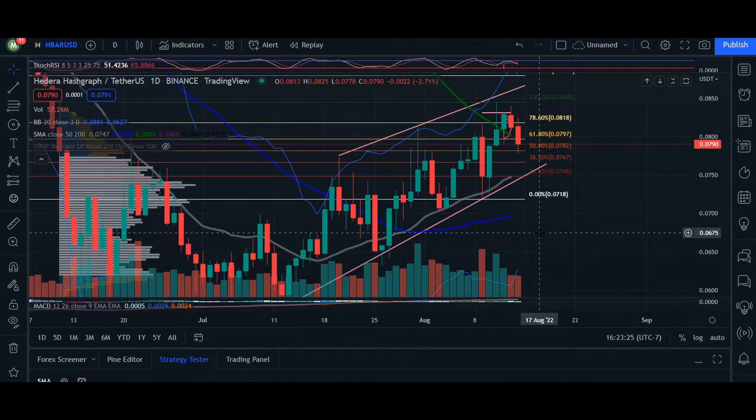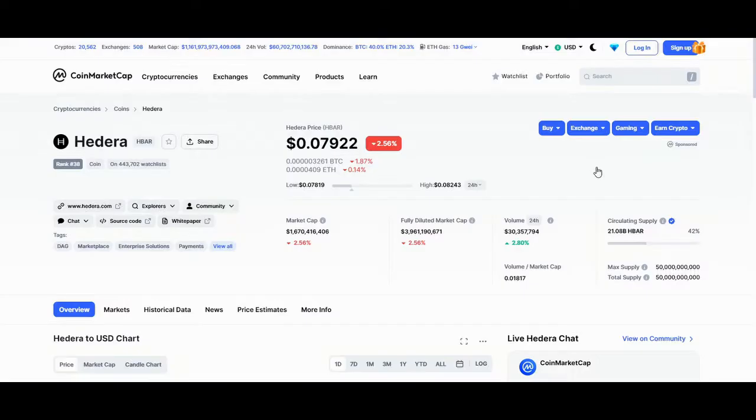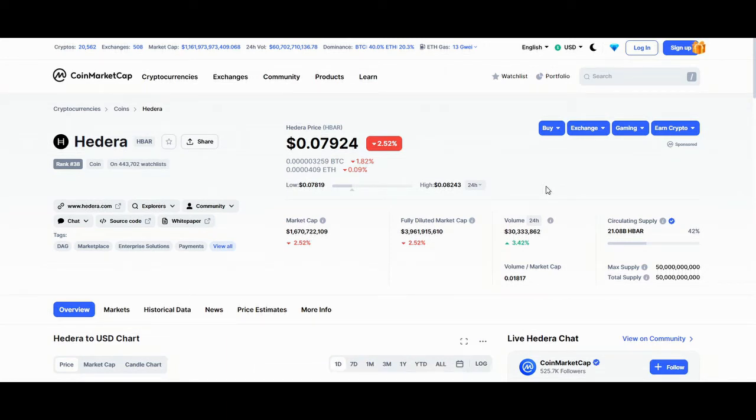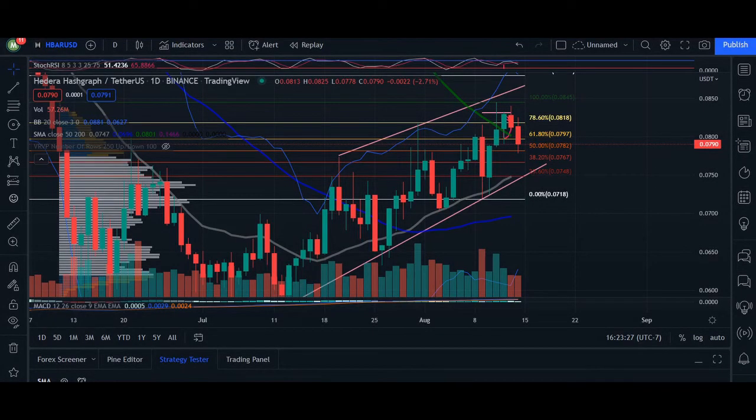Hey, what's up you guys? Welcome back. Today's update here for Hedera. We are trading at 0.07924. 24-hour volume — we are up 3.42%. Market cap we are down 2.52%. So heading back to our chart here.